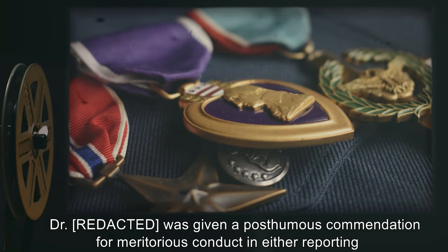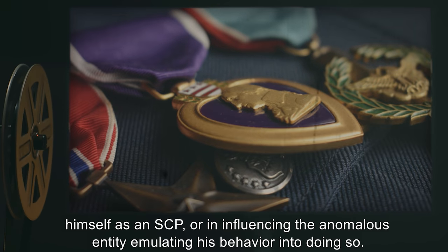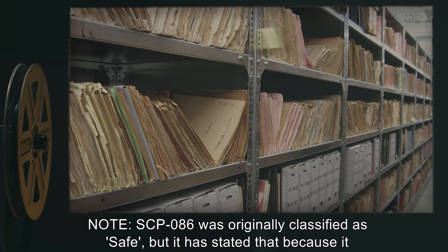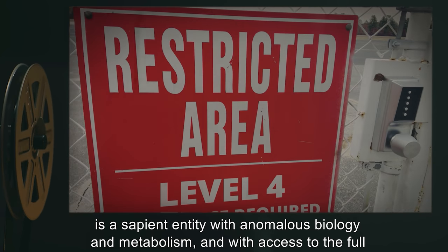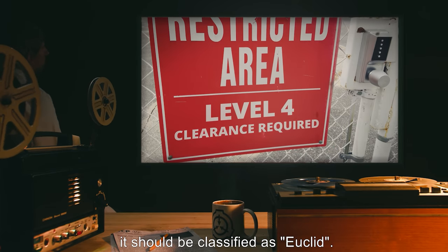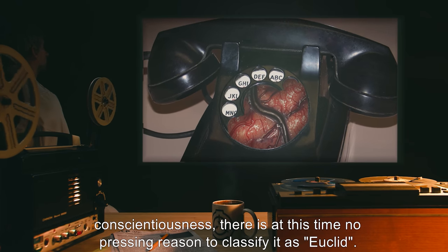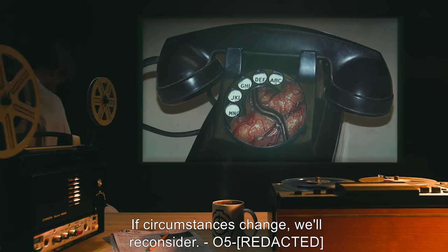The doctor was given a posthumous commendation for meritorious conduct in either reporting himself as an SCP, or in influencing the anomalous entity emulating his behavior into doing so. Note: SCP-086 was originally classified as Safe, but it has stated that because it is a sapient entity with anomalous biology and metabolism, and with access to the full memories of an SCP Foundation administrator who previously had level-4 security clearance, it should be classified as Euclid. Note: Although we appreciate SCP-086's conscientiousness, there is at this time no pressing reason to classify it as Euclid. If circumstances change, we'll reconsider. — O5.